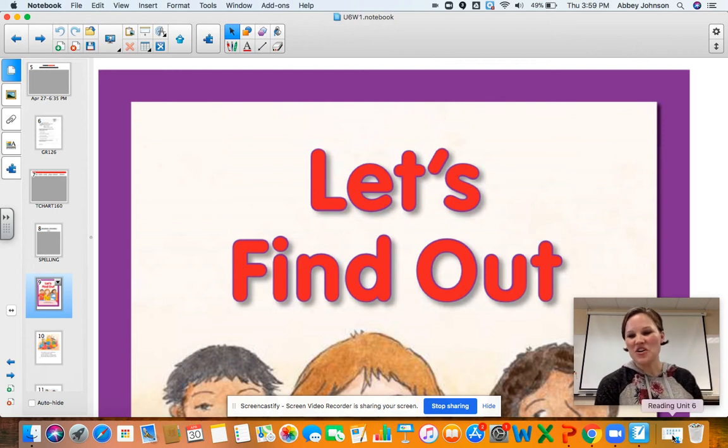Hi first graders, Mrs. Johnson here. I hope you're having a great day. We are going to do an activity today with our decodable reader called Let's Find Out.